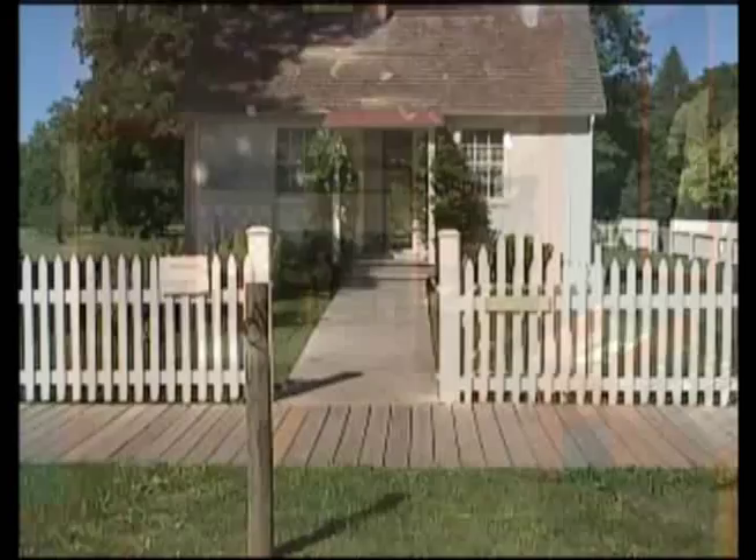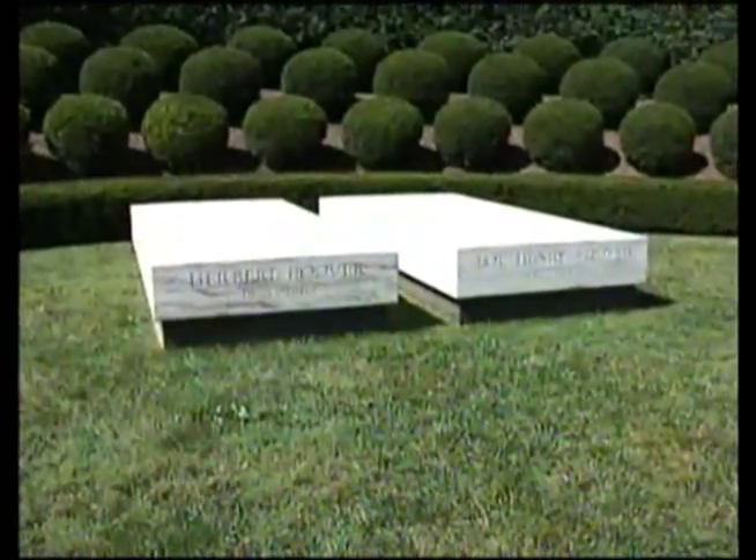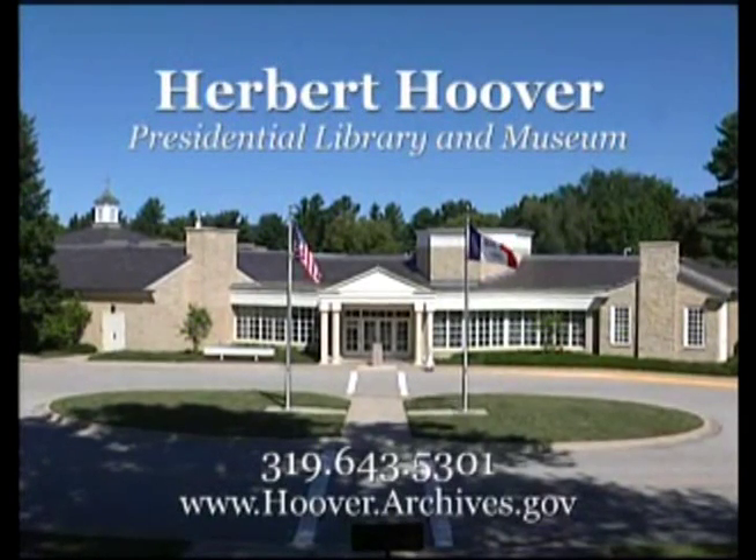Enjoy the exhibits and don't miss his birth cottage, a schoolhouse, a blacksmith shop, the prairie where he played as a child, and his gravesite. Experience the many sides of Iowa's only president at the Hoover Museum in West Branch.